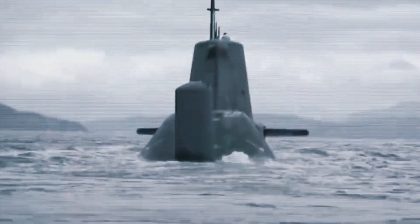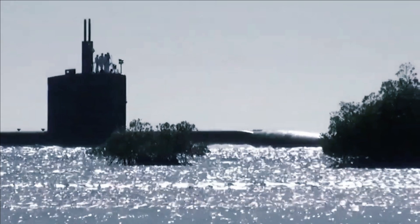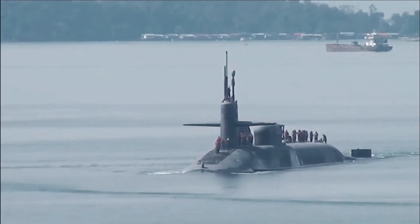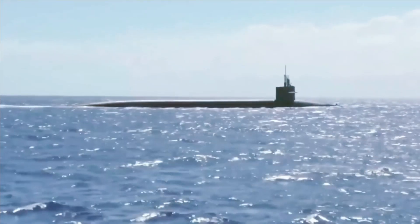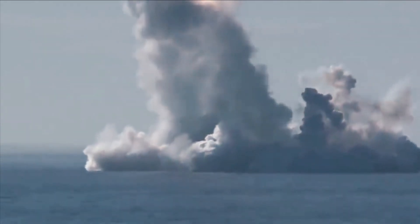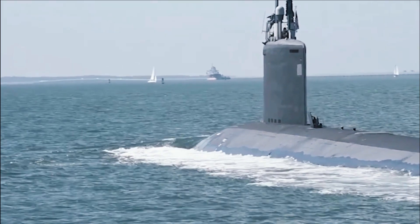Due to their advanced design, Seawolf-class submarines are much more expensive. The projected cost for 12 submarines of this class was $33.6 billion, but construction on three of the ships was halted when the Cold War ended. The Seawolf ship has adequate weaponry and is equipped with sophisticated sensors. Despite not having a vertical launch system, the submarine has eight torpedo tubes and can accommodate up to 50 weapons in its torpedo bay.